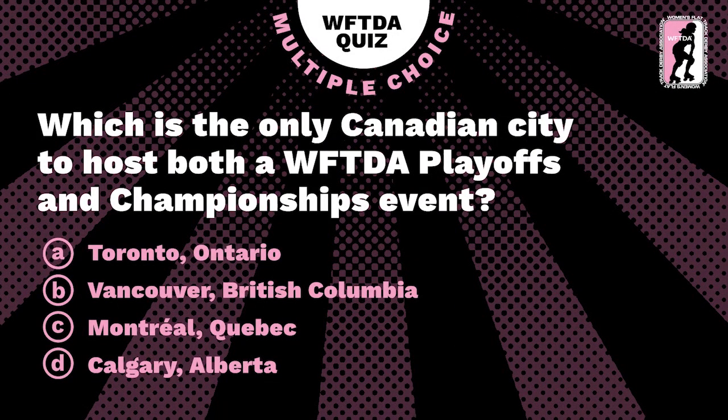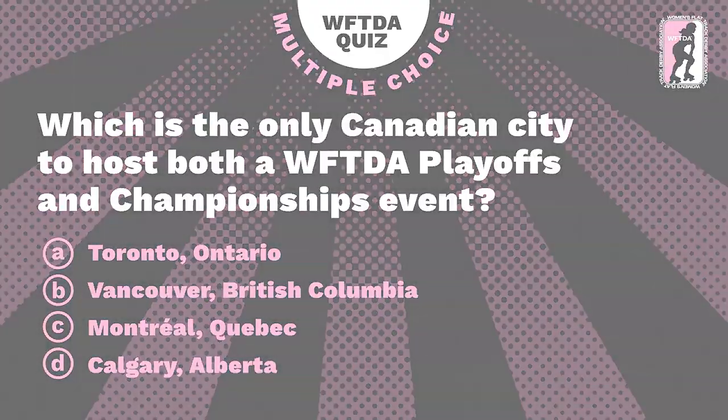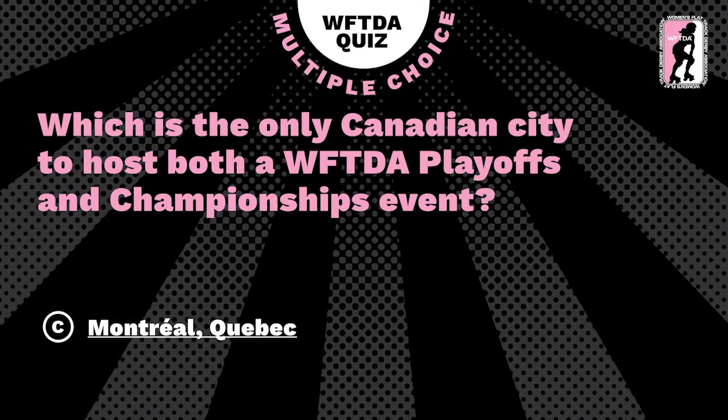Multiple choice is our first one. Which is the only Canadian city to host both the WFTDA playoffs and championships events — Toronto Ontario, British Columbia, Montreal Quebec, or Calgary Alberta? The chat is feeling like C might be it. It is Montreal — that's the first one, smashed it!